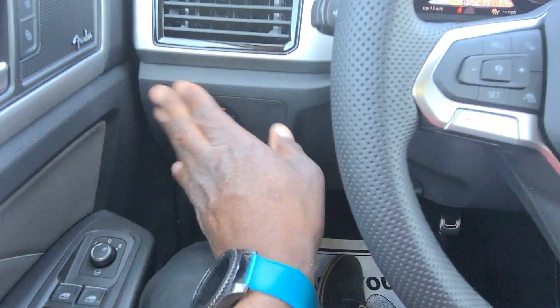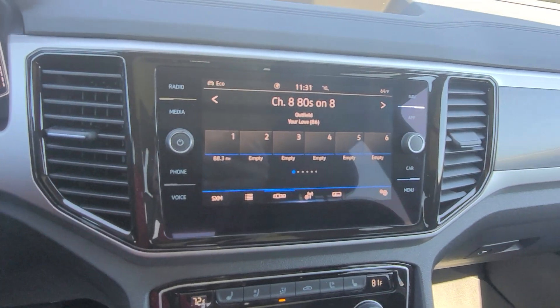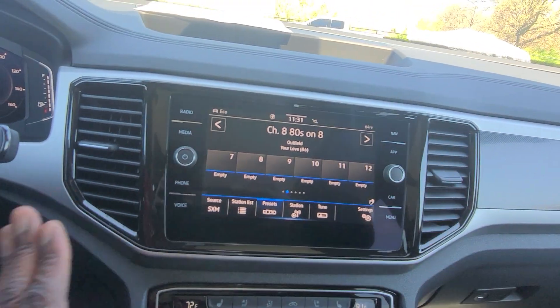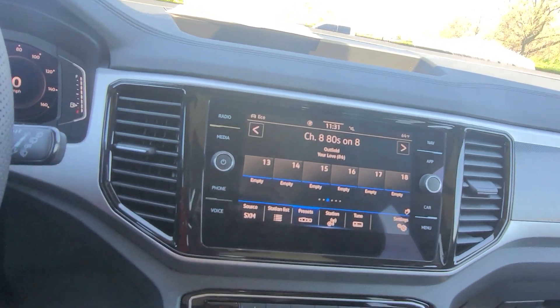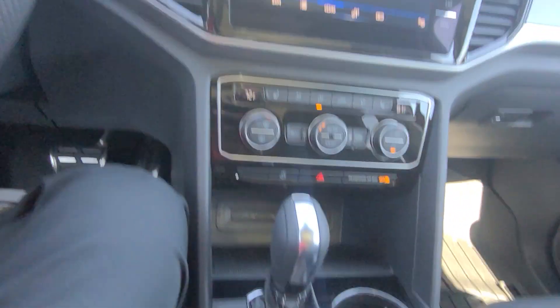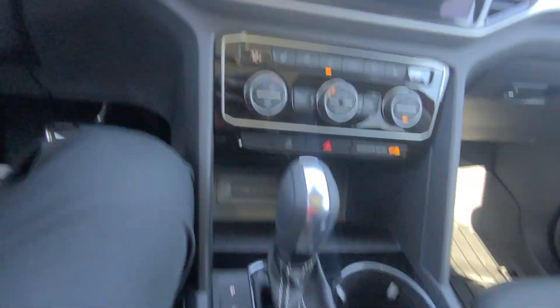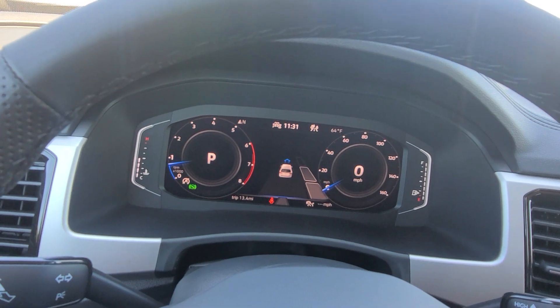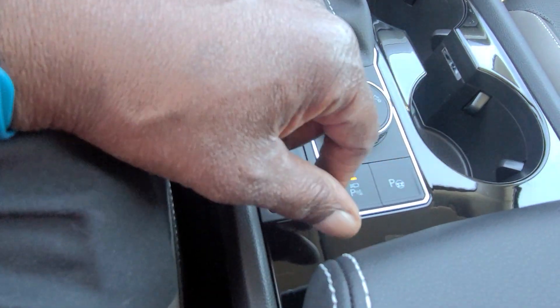Coinbox for storage as usual here. Automatic headlights here, one touch up, one touch down on your windows. AM, FM, and satellite radio right here with gesture control — I can wave my hand in front of that to change it. There's also a 360 camera; pushing this button brings up that 360 camera. And also park assist, which will help with parallel parking, perpendicular parking, or straight in.